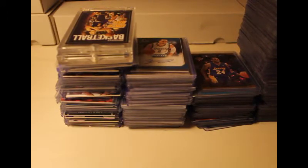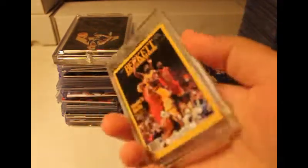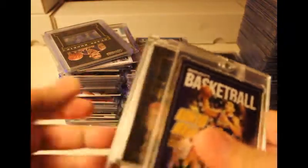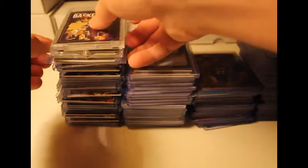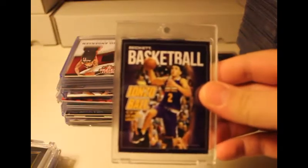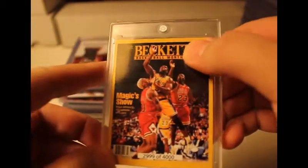Hello everybody, I'm back with another video. As you guys can see, I have a lot of this stuff — you've probably seen already, like this Beckett basketball card. I'm doing this video because it's almost the end of the year, so I just want to go over some of the cool stuff that I pulled. Not just big hits, but also numbered cards, autos, and so on. I also have Beckett Basketball Monthly — I think this was part of a magazine.